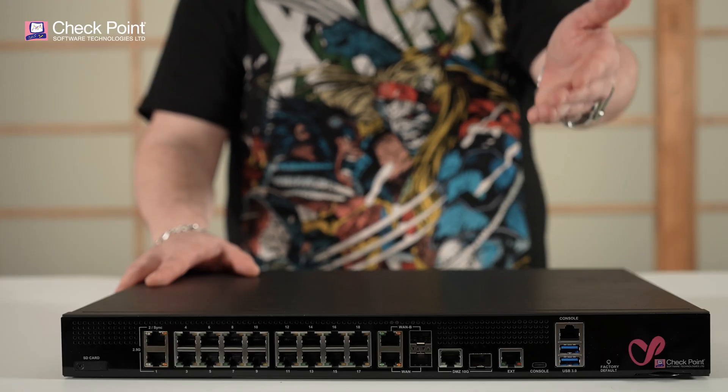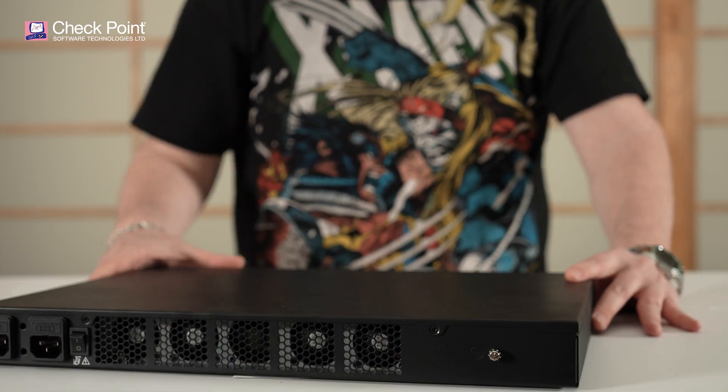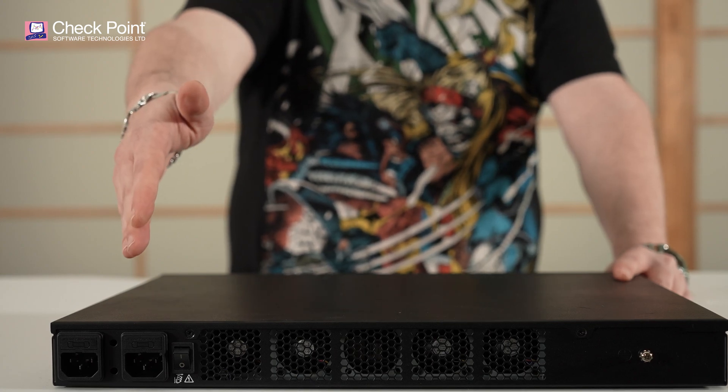In addition, it has an SD card slot, a console port, and a management port. And to top it all off, the rear panel has two power supplies to ensure continuous operations at all times.